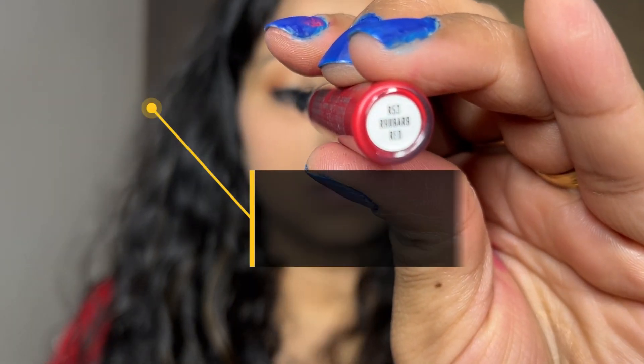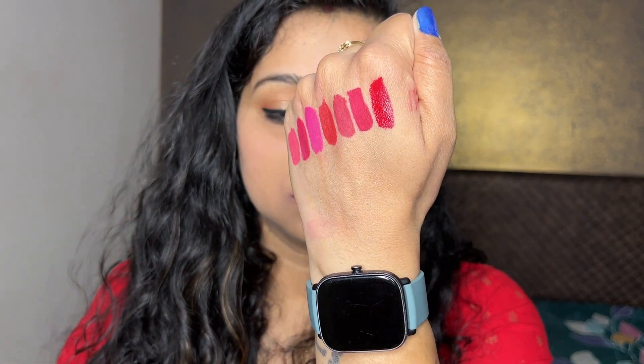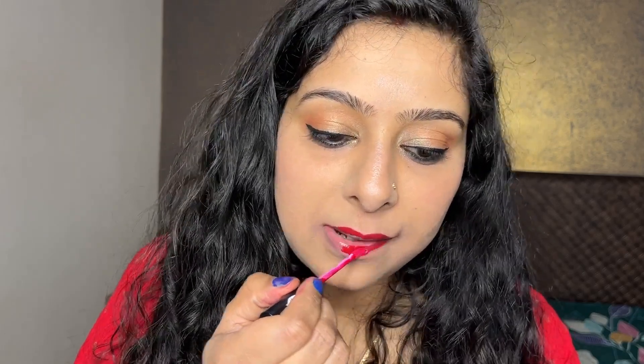These are non-transfer lipsticks. And the last shade is Rhubarb Red. If you have tried these lipsticks or have any shade from them that you like, please share your thoughts with me. I'll put a purchase link in the description box, so if you are interested in buying them, you can buy them from there.